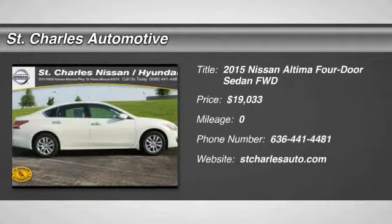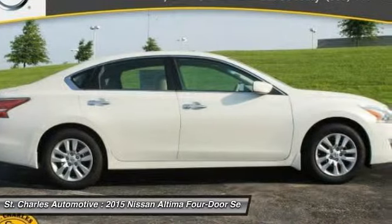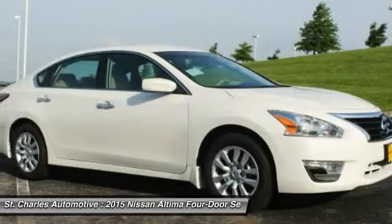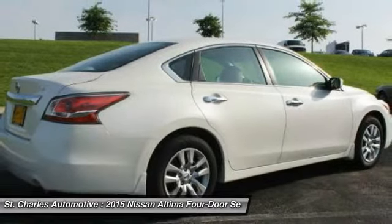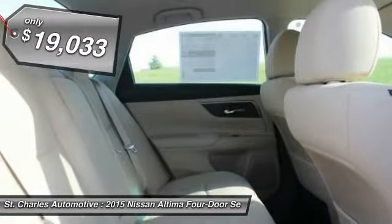The 2015 Nissan Altima offers advanced features to make life easier, and most of the features come standard. Combine that with the powerful engine, six standard airbags, and over 5,000 quality and performance tests, and you'll see the Nissan Altima is made to drive and built to last.